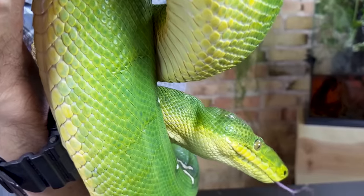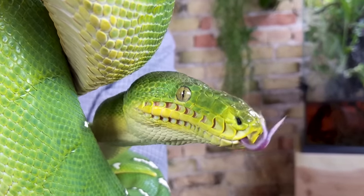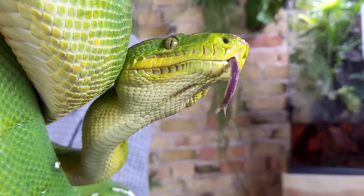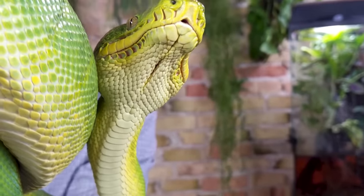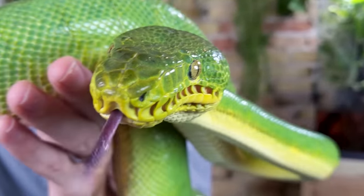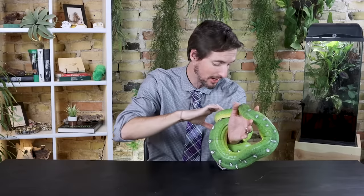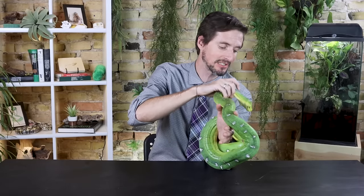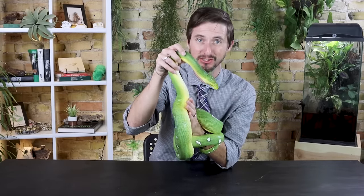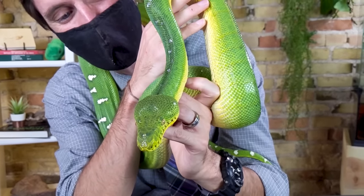Those jaw muscles are nuts — I've never seen jaw muscles like this on a snake, at least not for the size of this snake. That head is enormous, like the head of a viper in the back — it just gets huge. But it's not venom glands back there, it's just those colossal jaw muscles, because these snakes have some very serious jaws going on.